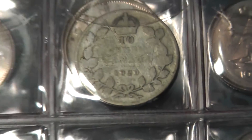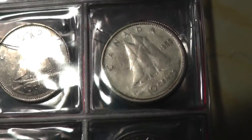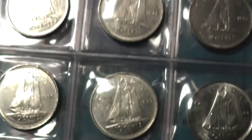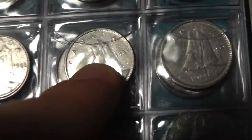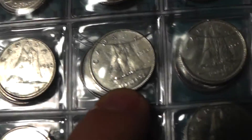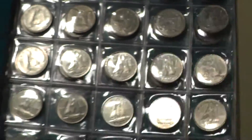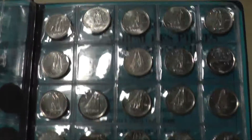On to my 10-cent pieces — my dimes. I just started this like last week. I have a 1929, then a 1939, a 1950, a 1955, and then a 1959. These are all silver up until 1968 — right there it changed to 50% silver, and that's the centennial. After that it changed to all nickel. Nowadays everything is nickel and steel.